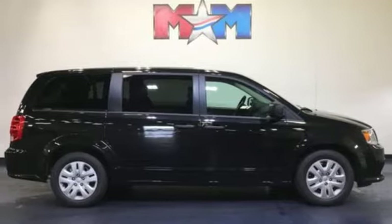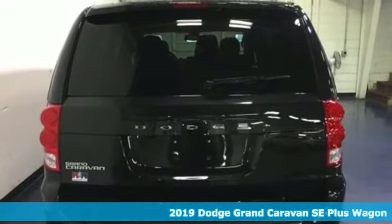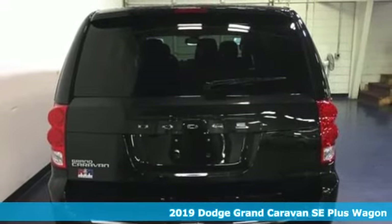It's a new 2019 Dodge Grand Caravan. Safety, versatility, comfort, convenience. It isn't just kid-friendly, it's also parent-perfect.